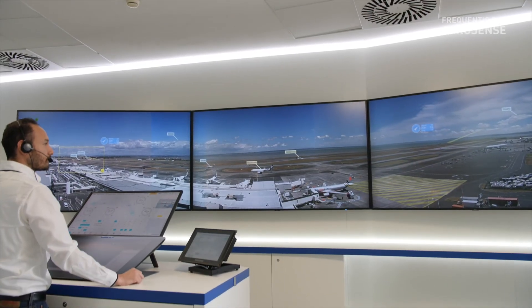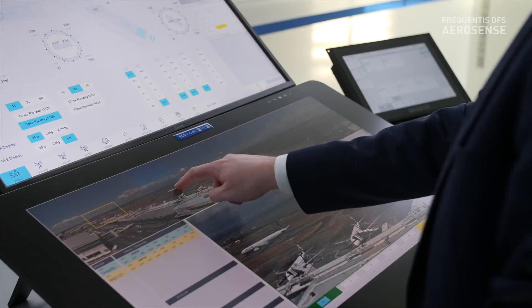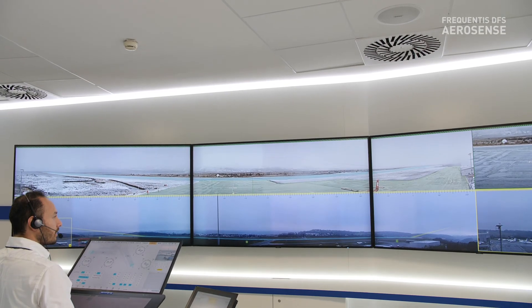Looking ahead, artificial intelligence and multi-remote tower will be in our focus. With multi-remote tower, multiple airports can be controlled from one working position. We expect to see the first operational multi-remote towers in three to five years.